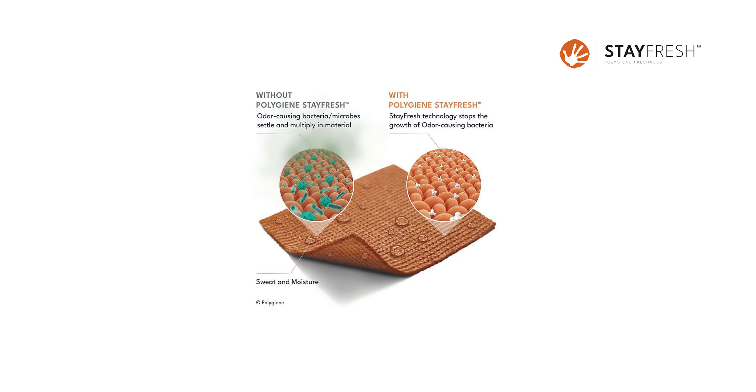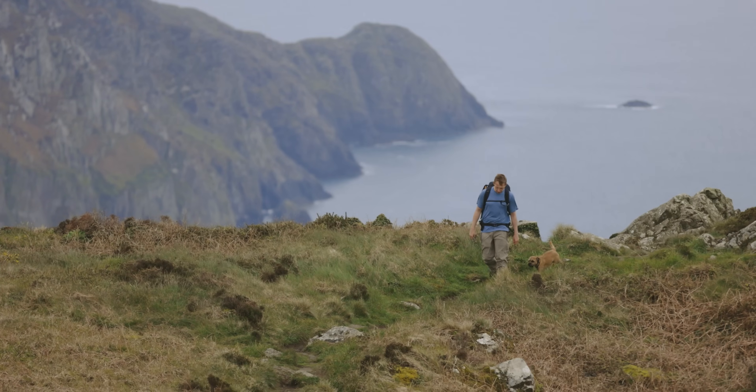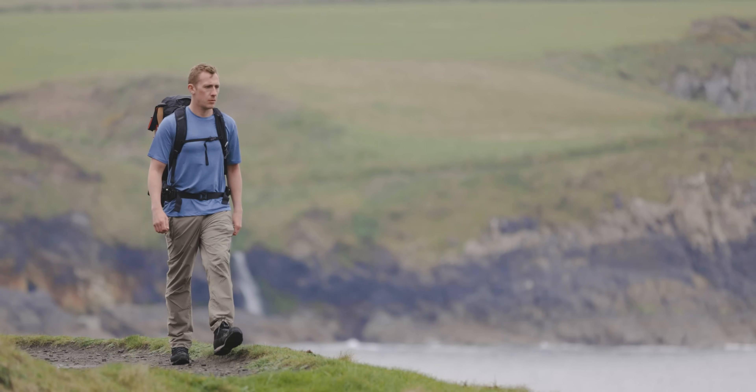This t-shirt and the trousers both come with Polyjean Stay Fresh technology embedded within them, and what this does in essence is it prevents the growth and spread of nasty odour-causing bacteria. In fact, this stuff can inhibit the growth of microbes by up to 99.99%. I can definitely vouch for the effectiveness of this tech — I've used it in all kinds of garments over the last half a decade and I think it's excellent stuff.